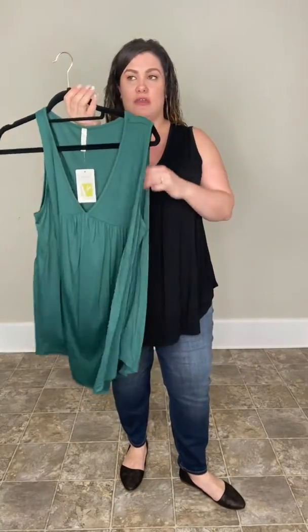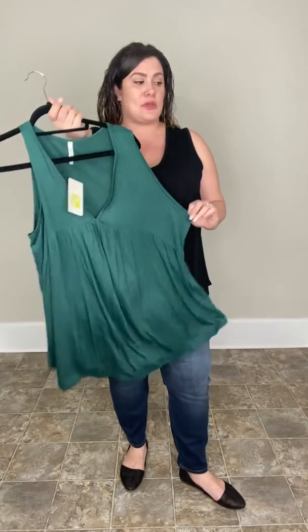Again, it comes in small, medium, large, extra large, 1XL, and 2XL. It is really stretchy and it's going to come in black and this beautiful green.